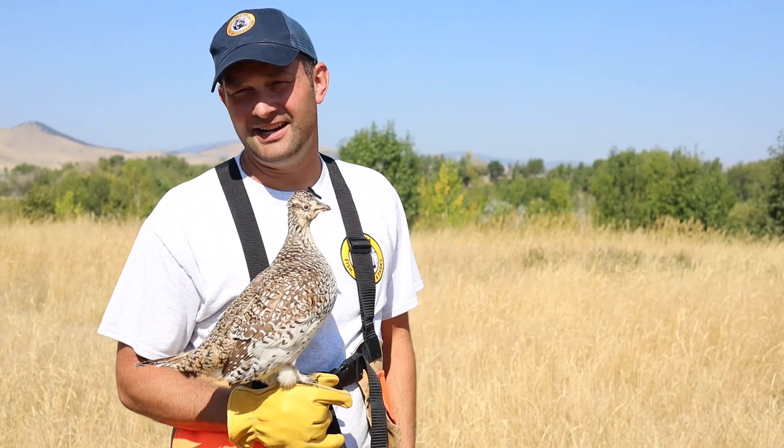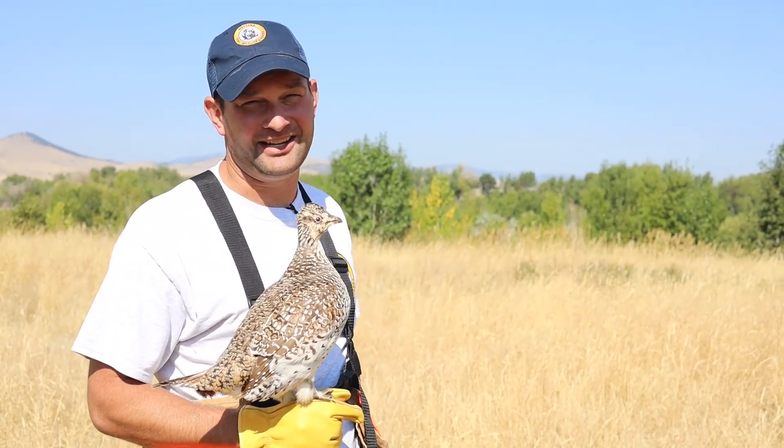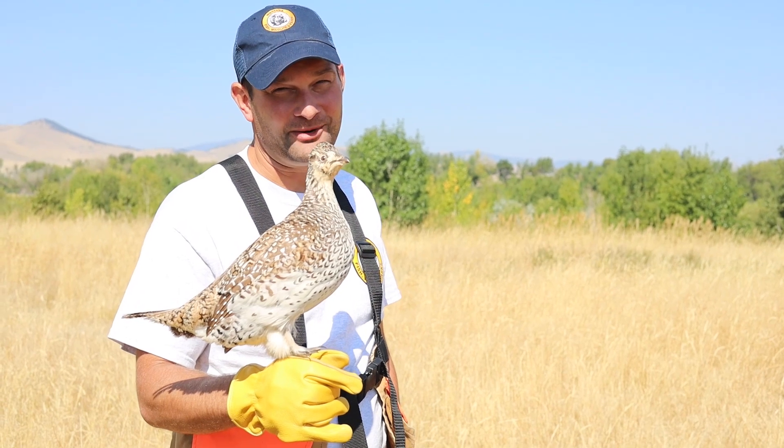Thanks for coming to another Wildlife Wednesday, and if you're going to be hunting grouse west of the Continental Divide this year, keep a sharp eye out for those sharptails.